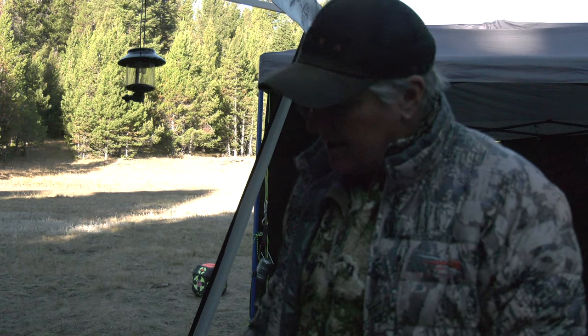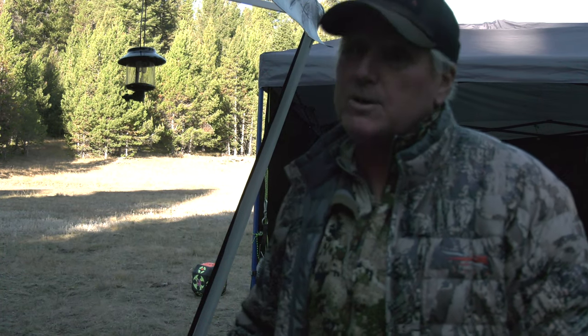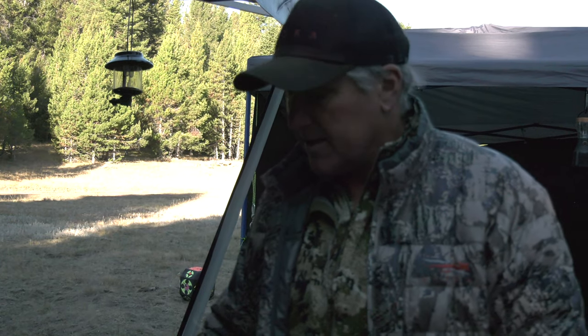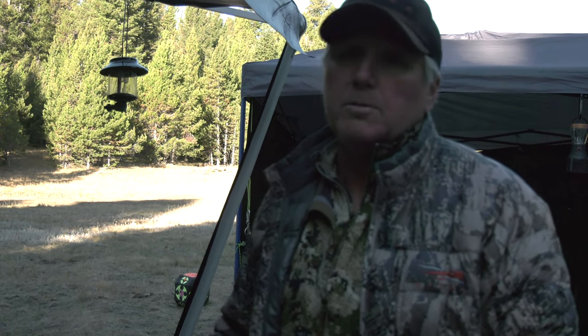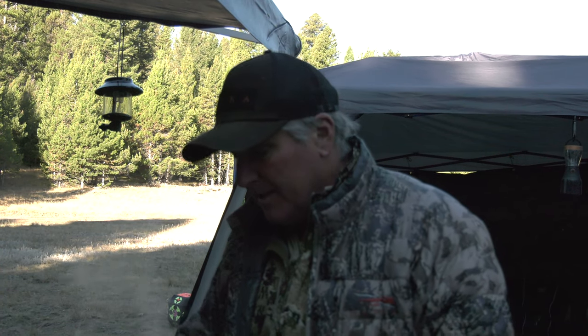I'm back here at camp right now, it's about 8:30 in the morning. I'm cooking up a big breakfast because we don't normally do this — we're usually out hunting. We're going to pull up camp after this and move to another location about an hour and a half drive from here. If the elk aren't here, you've got to go where they are.